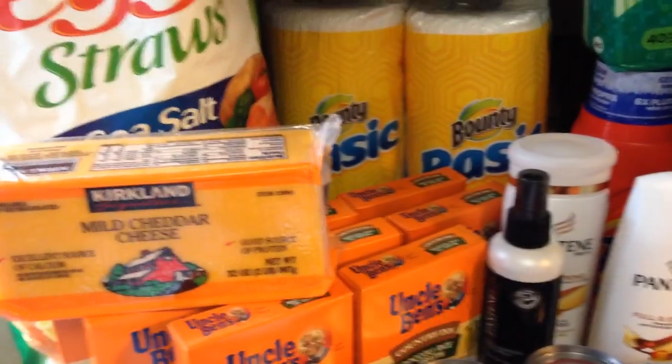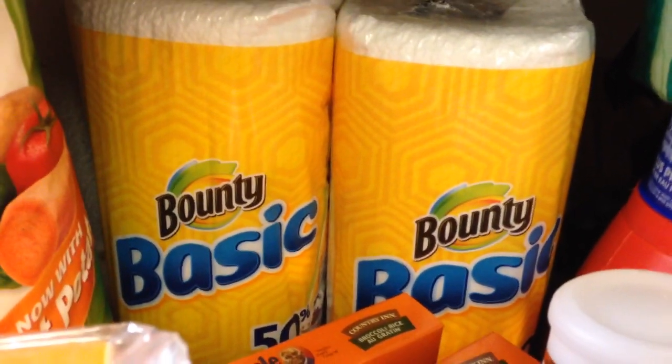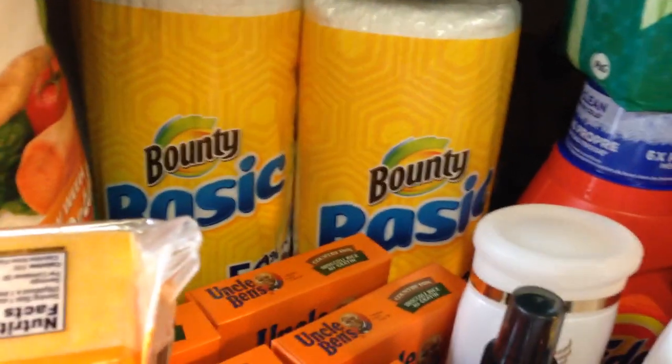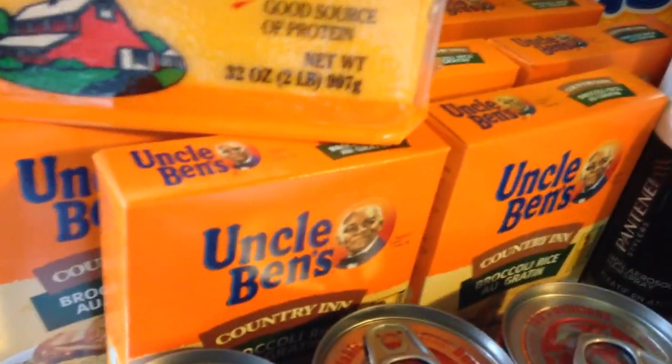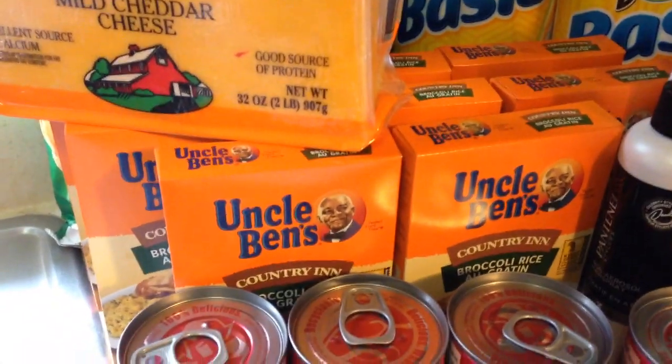Then I went to the Dollar Tree where they had the 25-cent off in the Procter & Gamble insert for the Bounty Basic Paper Towels — so $0.75 each. Then I had a dollar off for Uncle Ben's, so those were all $0.75. I got eight of them.